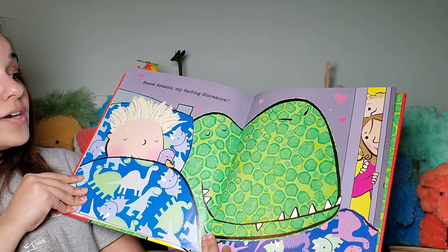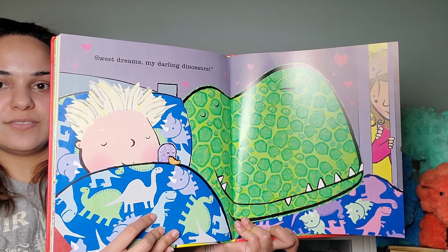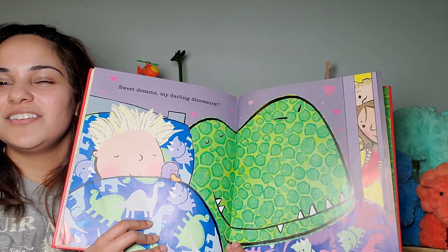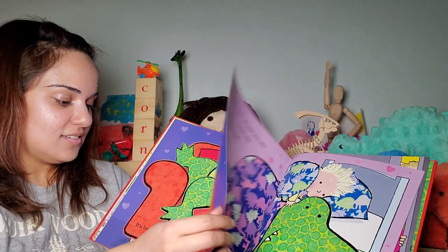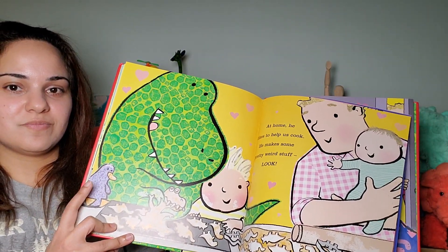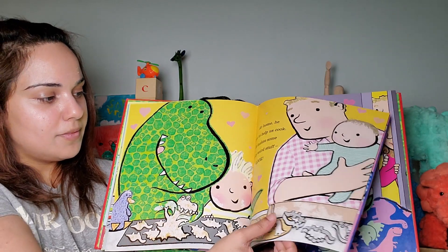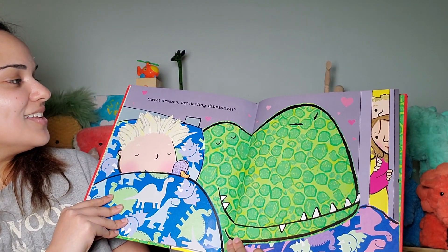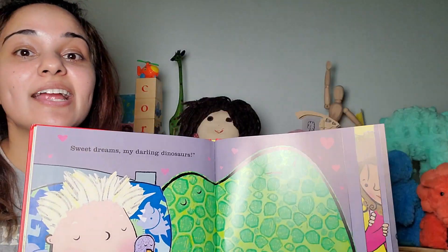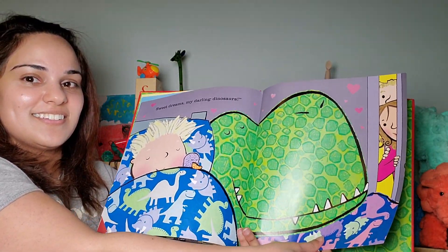Sweet dreams, my darling dinosaurs. Wait, hold on — that duck is a different color than the duck we saw before. No, not that one — the one where they were cooking. Go back to where they were cooking. Same color — purple. I thought it would be like dark blue. Nope. Okay, let me do this again. Sweet dreams, my darling dinosaurs. Good night, dinosaurs. Good night, dinosaurs. Millie says good night, dinosaurs. And everybody else from the background says good night, too.